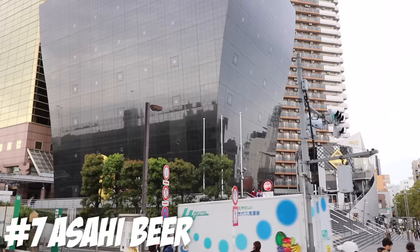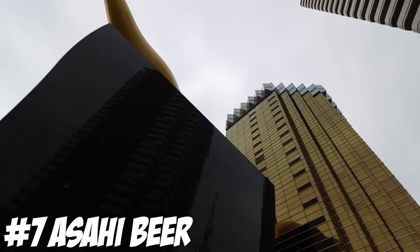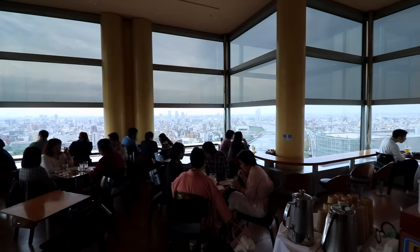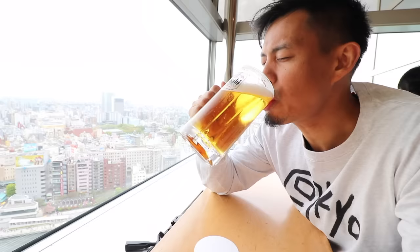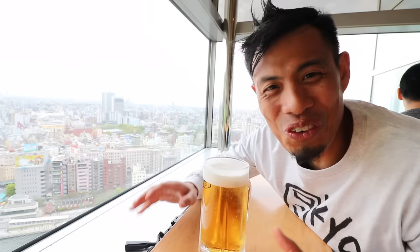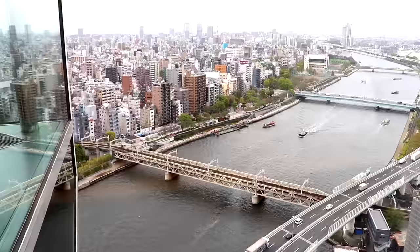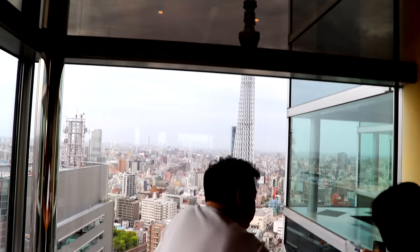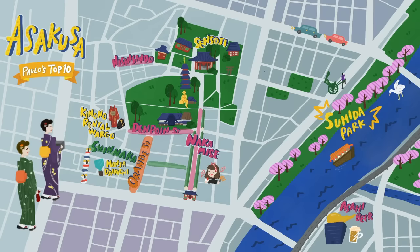Number 7: Asahi beer with a view! This is the Asahi building, right where that golden turd is. What a lot of people don't know is that you can go up into the building and check out this awesome view while having a cold Asahi beer. We just made it to the 22nd floor. Right behind me you can see Sensoji, you can see Sumida Park, you can see Sumida River, and you can even see Skytree just over there. Can life get any better than this?